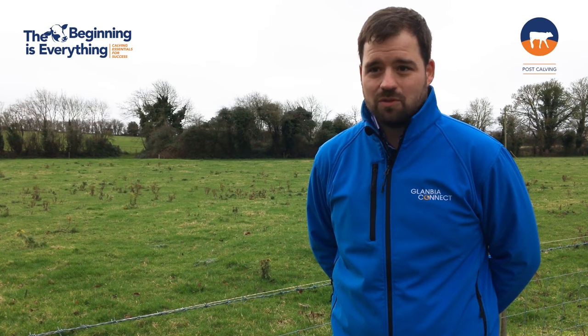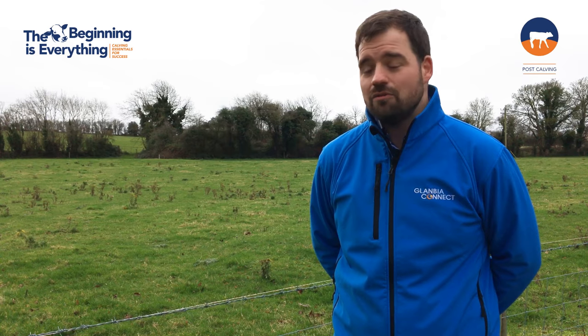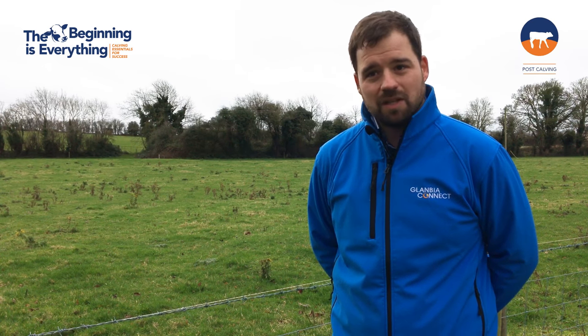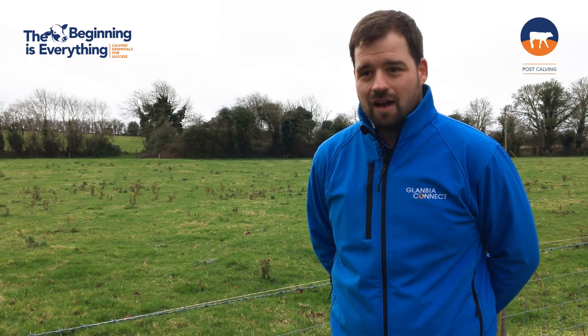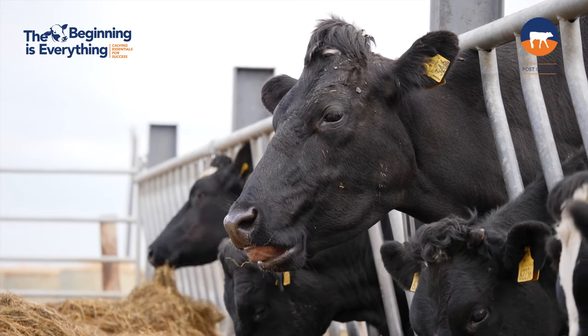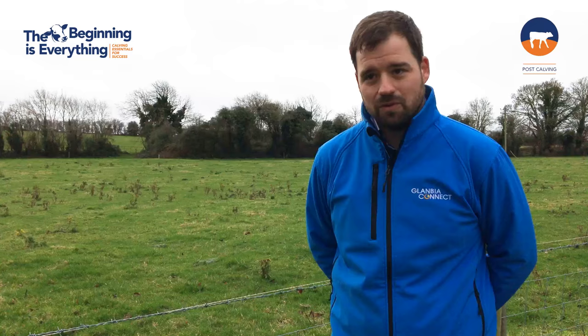Cows respond very well to this calcium treatment — they'll get up after five or ten minutes, so there's no need to rush them; they will get up eventually. They recover from it very quickly. Keep in mind that higher-yielding cows are using a lot more calcium in the milk they produce, so they are more prone to get milk fever — keep an eye on those.